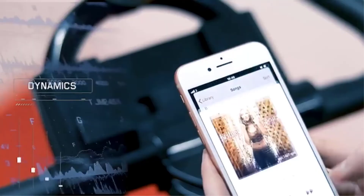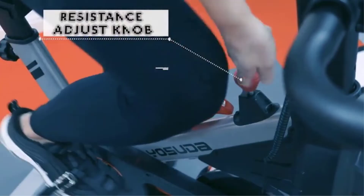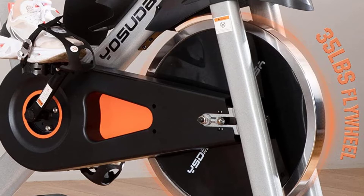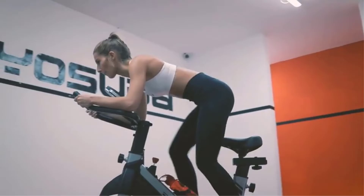There's an LCD monitor that displays time, speed, distance, odometer, and calories burned, plus a bracket where you can mount a smartphone or tablet and stream a workout, watch TV, or listen to music. Cage pedals mean you can ride in your sneakers — no need to invest in pricey spin shoes. It runs on a belt-driven system, so it's quiet enough to use in a shared home. Because it's so adjustable, multiple household members should be able to use the bike, and with a footprint of just 22 inches wide by 40 inches long, it's an easy fit for most homes.